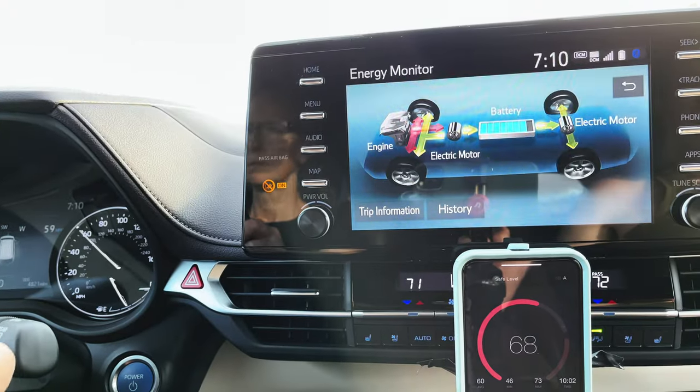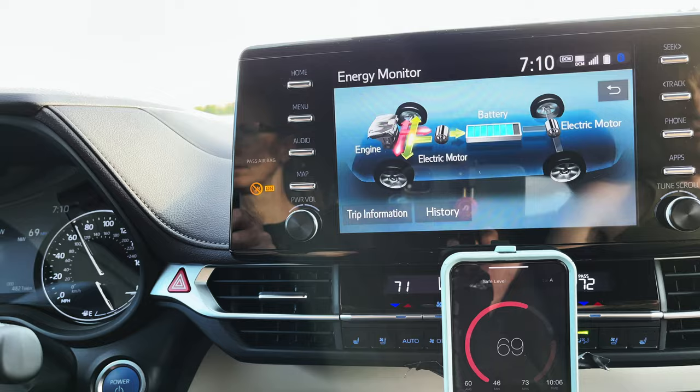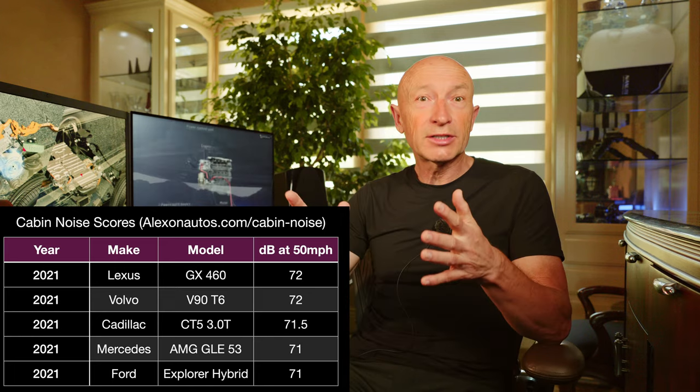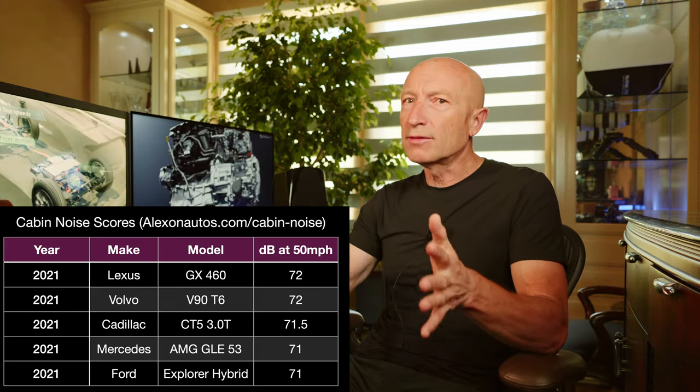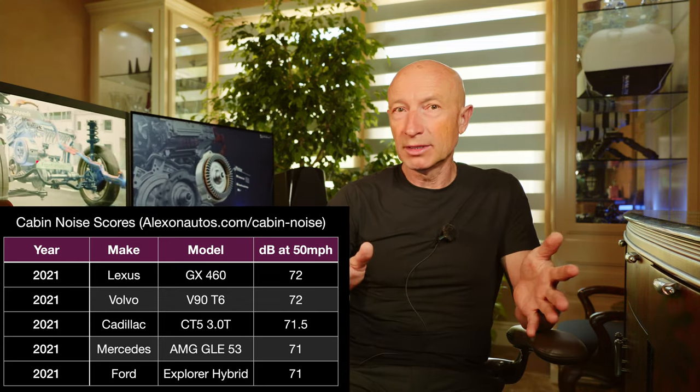Even on rough pavement at 70 mph we see only 70–72 dB of noise — very impressive numbers. Many luxury vehicles publish cabin noise of 70–72 dB. Toyota has done a marvelous job making the cabin of this van quiet at any speed and on any driving surface. This quiet interior is my like number 3.